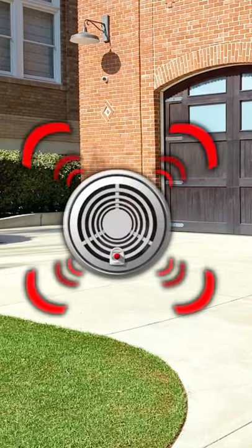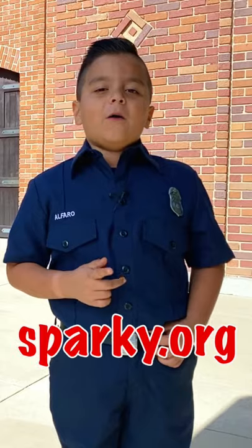And remember, if you hear the sound, be sure to get out safely and call 9-1-1. For more information on fire safety tips or smoke alarm tips, check out my friend Sparky at Sparky.org.